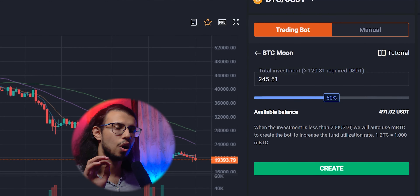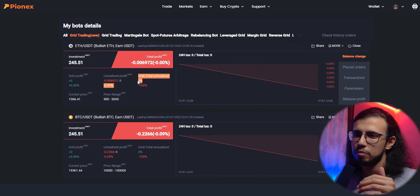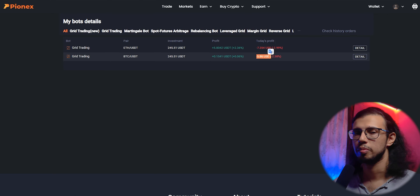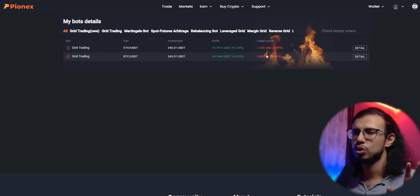I loaded about $500 worth of USDT and decided to create two bots. Under the trade option there's a section for grid trading, and you can also go for the moon options — BTC Moon and Ethereum Moon. I allocated half my balance to each, so at $249 each I created two bots.